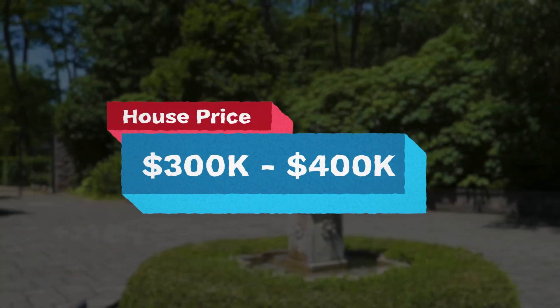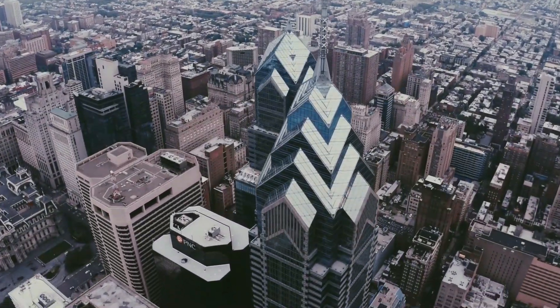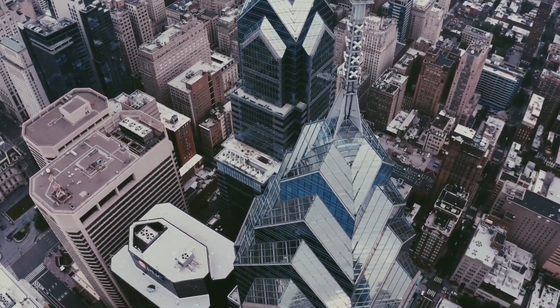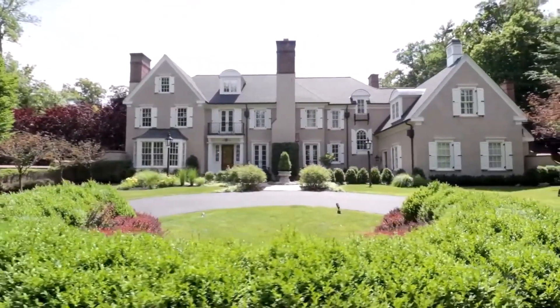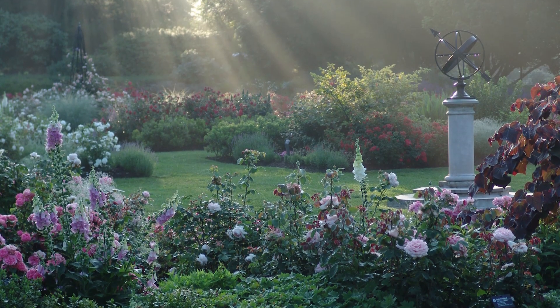Price points in Chestnut Hill are very similar to Rittenhouse Square — you can get in around the $300,000–$400,000 range, and at the $3–$4 million price point you'll be thrilled. The sky's the limit here, with beautiful estates and great mansions reaching $6–$7 million. Chestnut Hill is also known as the garden district — there's an arboretum, local parks, and you're close to the counties.